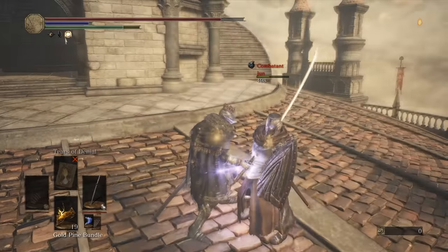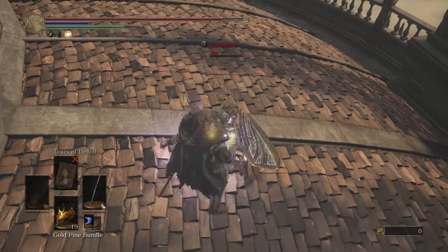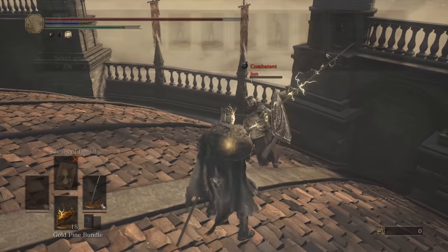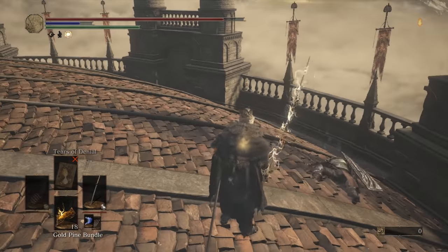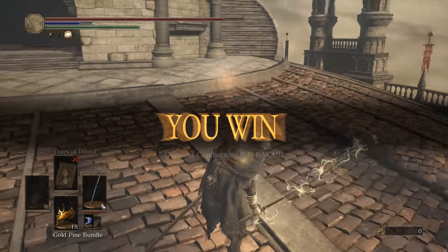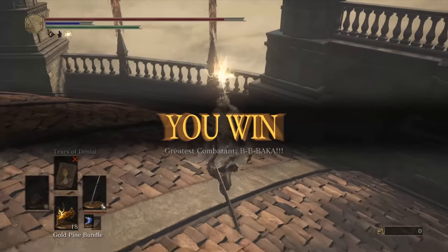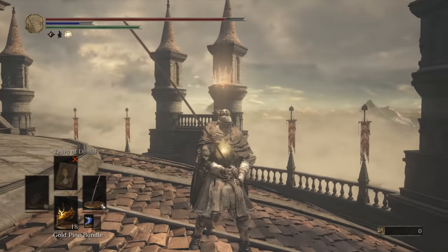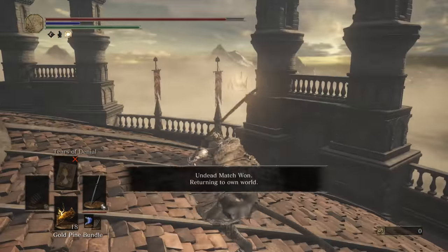We're on a weapon showcase so no swapping. The wake-up attack on this weapon is pretty good. Also, I'm trying this setting on my GPU where I can sharpen the game — I wonder if it looks better in recordings. I'm going to check that. Moving on to round two.